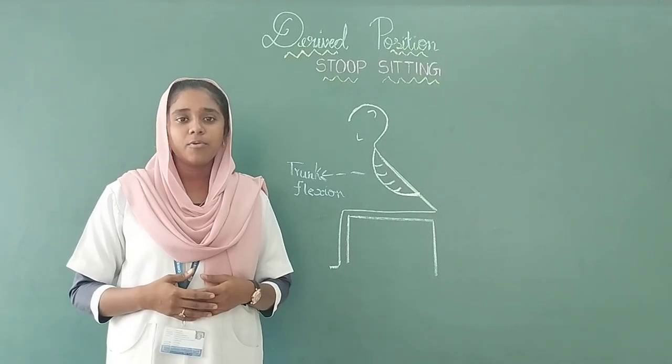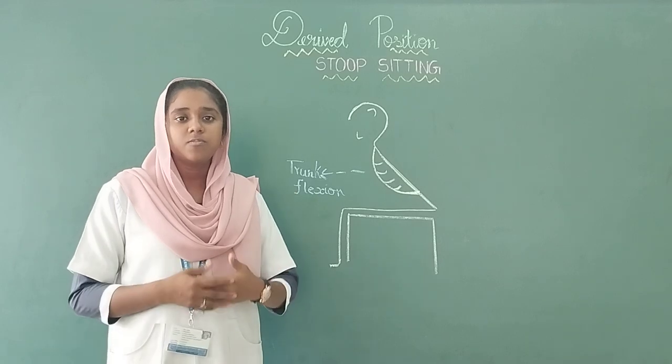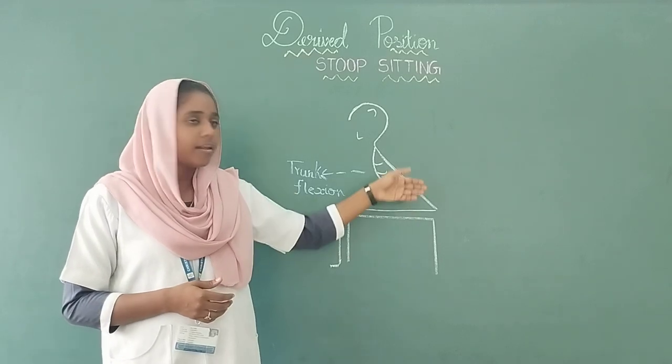In this video we see about the anterior position in sitting. Let's see about stoop sitting. What is stoop sitting? Sitting on the stool and the trunk leans forwards.